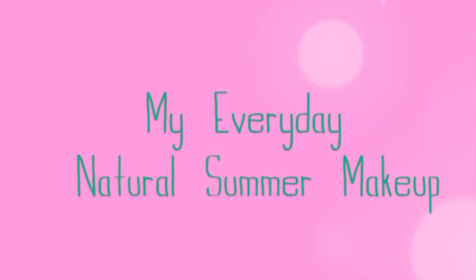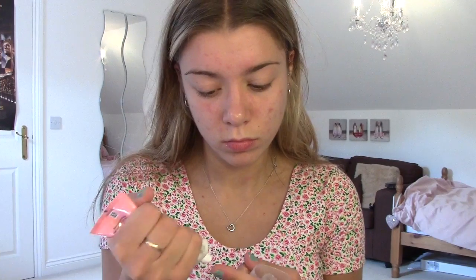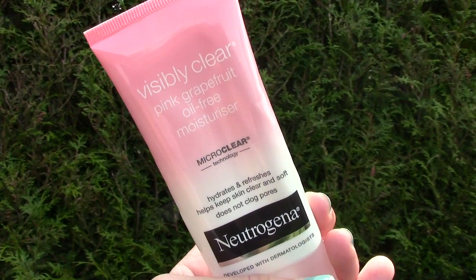Hi everyone! Today I'm going to be showing you all my summer everyday makeup routine. This is very natural, so it's perfect for all those hot summer days where you just want to be on the beach and in the sun. The first thing that I do is moisturise my face with my Neutrogena moisturizer, which I use morning and night all the time.